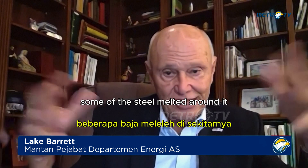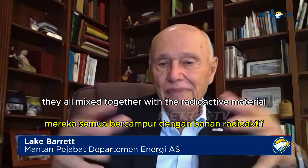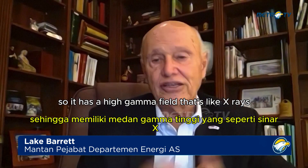But inside were all these fission products. And as some of the steel melted around it, the concrete degraded, all the other materials — melted wires, melted lead — they all mixed together with the radioactive materials. So the cesium and strontium are in there.